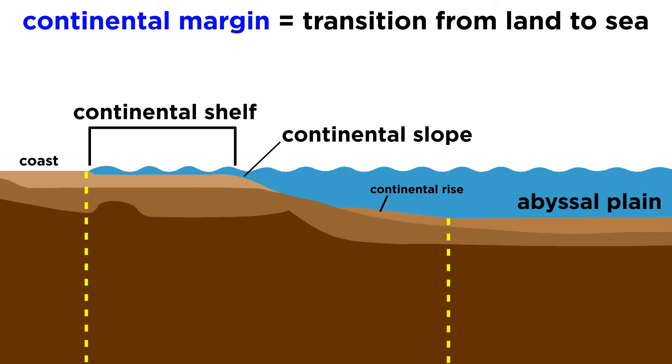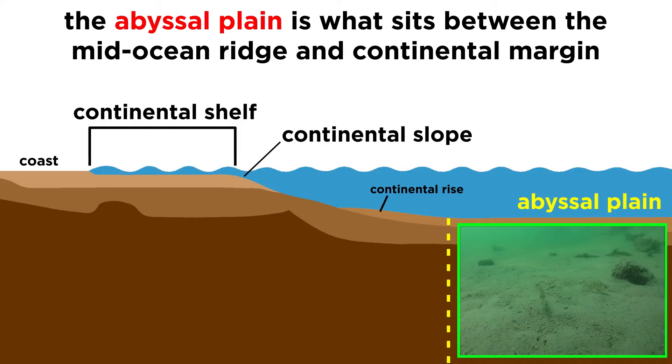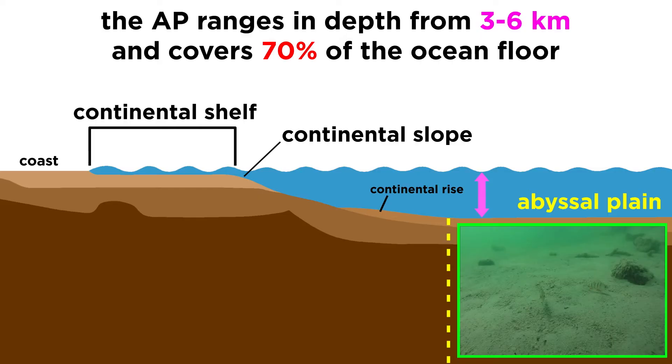On either side of an ocean lies a continental margin, which is simply the transition zone from land to sea. The continental margin is composed of three areas: the continental shelf, which is a gently sloping surface that makes up all shorelines; the continental slope, a steep drop-off that marks the edge of the continental crust; and the continental rise, which is an area where sediment from the continental slope piles up during underwater avalanches called turbidity currents. The abyssal plain is located between the mid-ocean ridge and continental margin, ranging in depth from 3 to 6 kilometers.